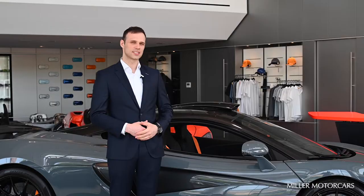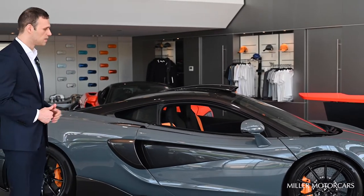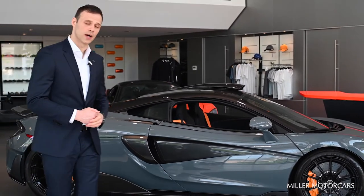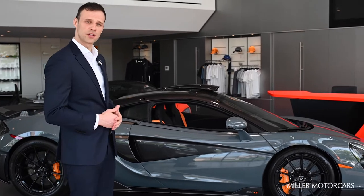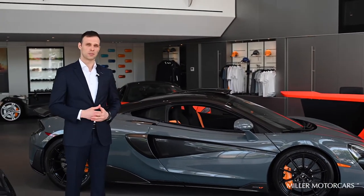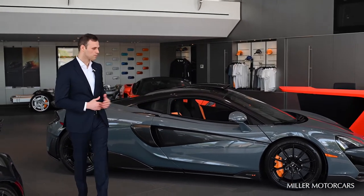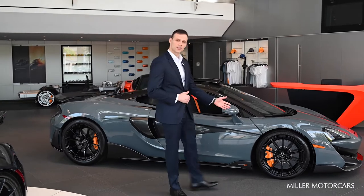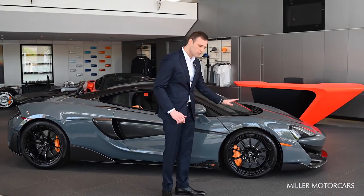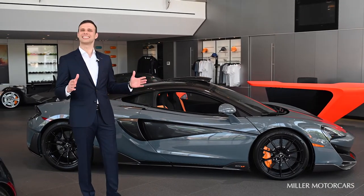What makes the 600LT exhilarating to drive? If you observe the profile of the vehicle, you can see it's quite different from its predecessors, the 570GT and 570S. A lot of technologies from the ultimate series and super series were contributed towards the production of this car. It has a revised geometry setup — the front has been lowered by 8 millimeters and the track widened by 10.